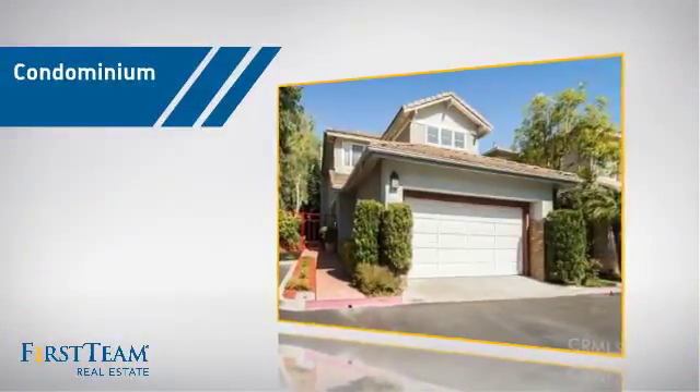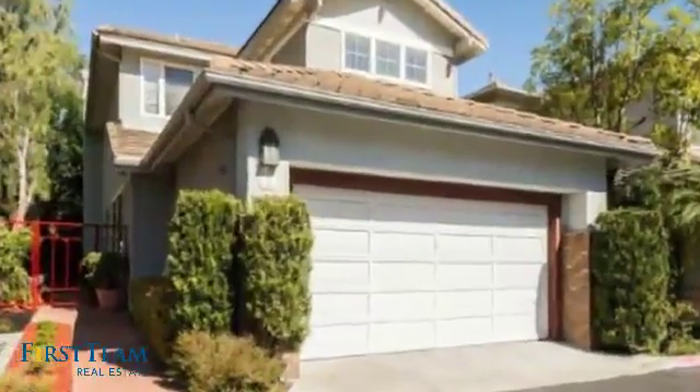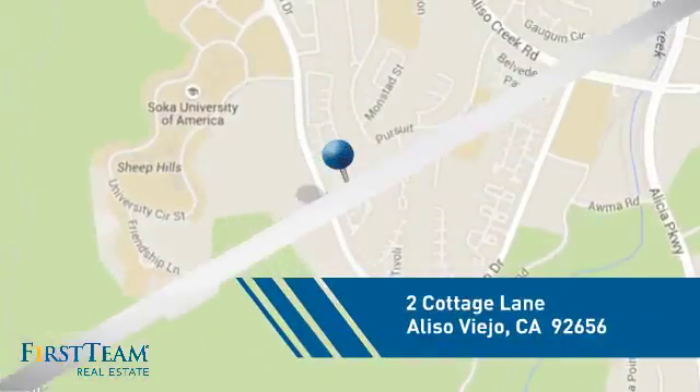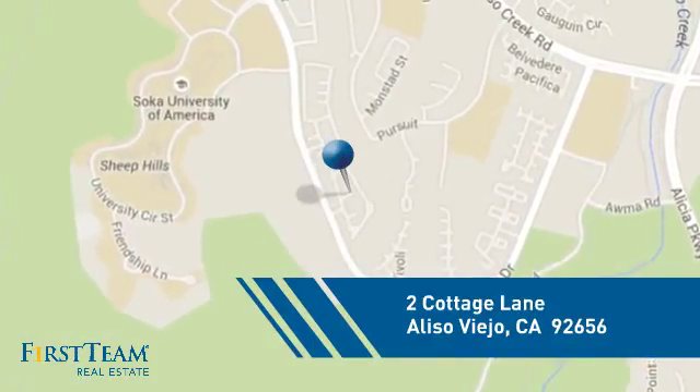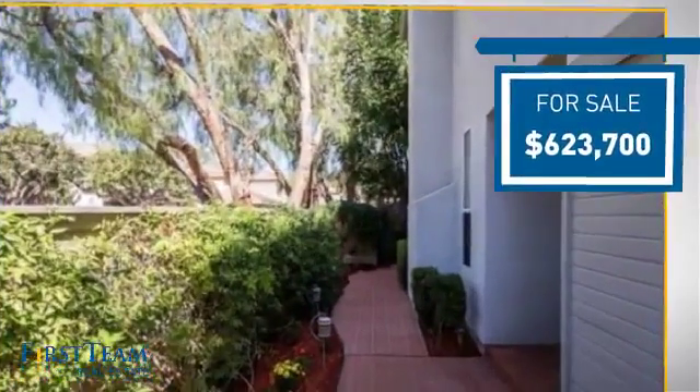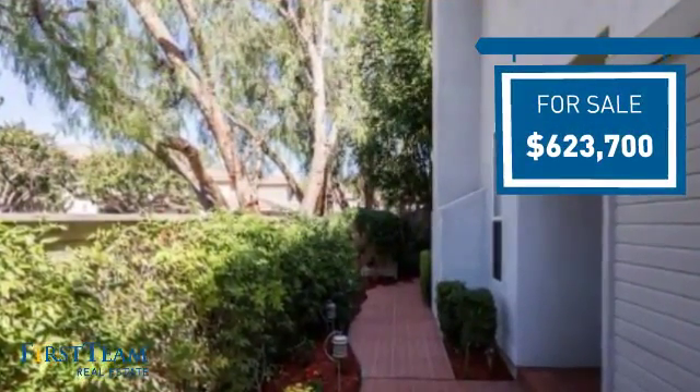This condominium is a great choice for those who want the privacy and easy maintenance of condo living, and it's located in this area. Currently listed at just over $600,000, it offers an excellent value for the area.